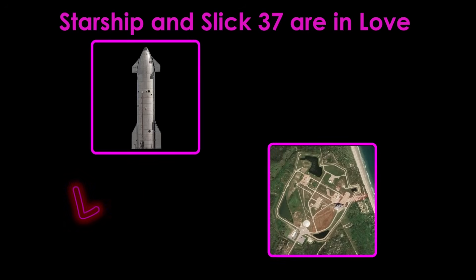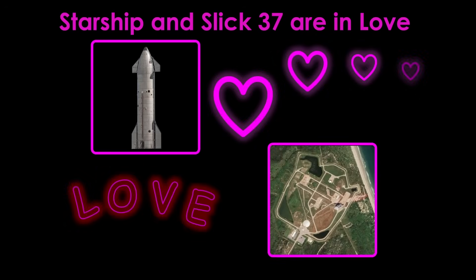Starship and Slick-37 are in love, and like many great love stories, it's a tale of chemical attraction, mutual adoration, and methane liquefaction.